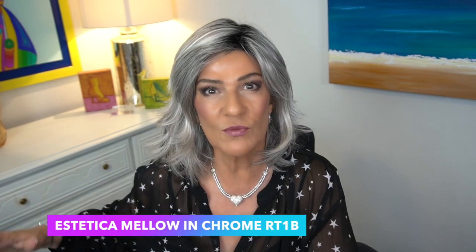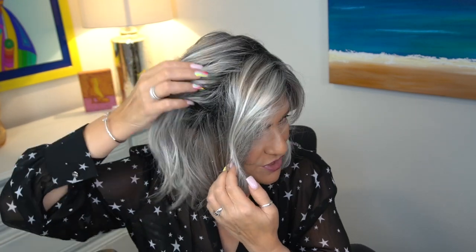I'm going to start out with the one I am wearing. This is Mellow in Chrome RT1B. With Chrome RT1B, the major difference with this color as opposed to any of the other ones that I'm going to show you is that we have a black root. That is what the 1B indicates. So you do have that black root, and we have a blend of like an ashy blonde, maybe a little bit of cream in there to give it some dimension, but it's basically gray.